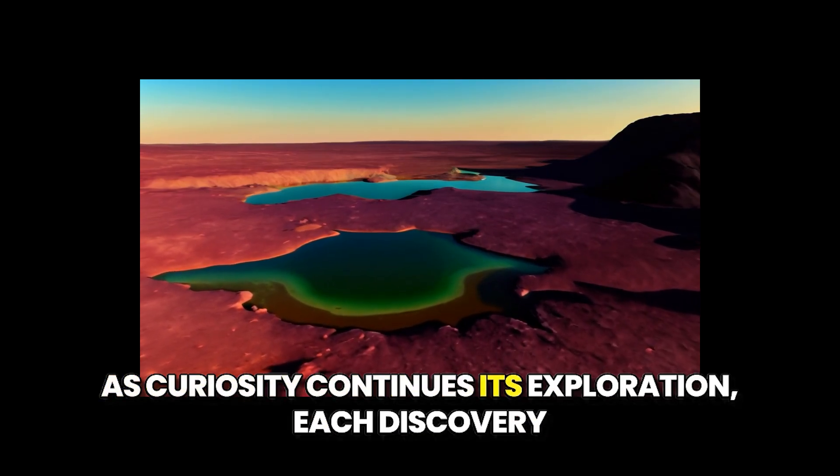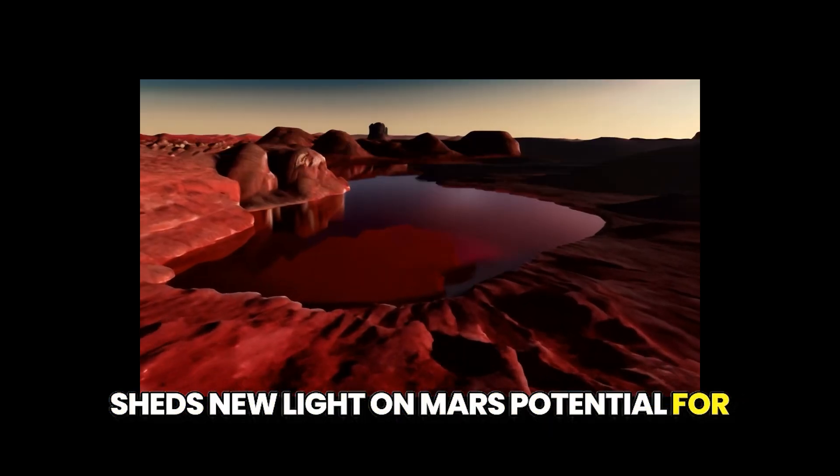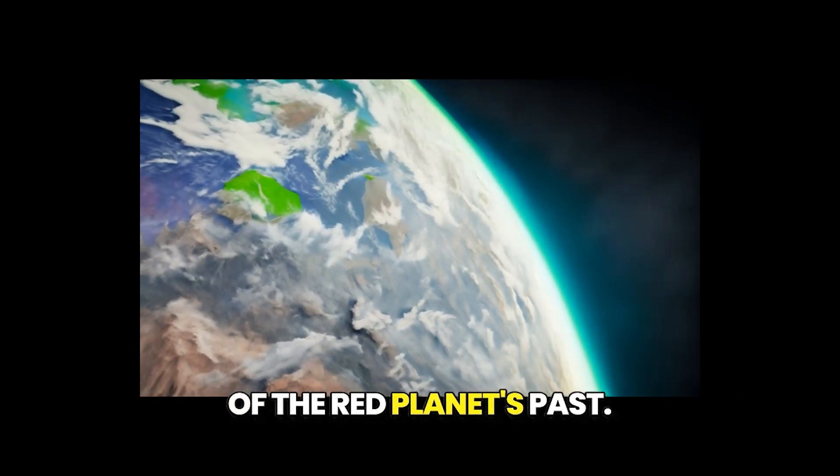As Curiosity continues its exploration, each discovery sheds new light on Mars' potential for habitability, inspiring further investigation into the mysteries of the Red Planet's past.